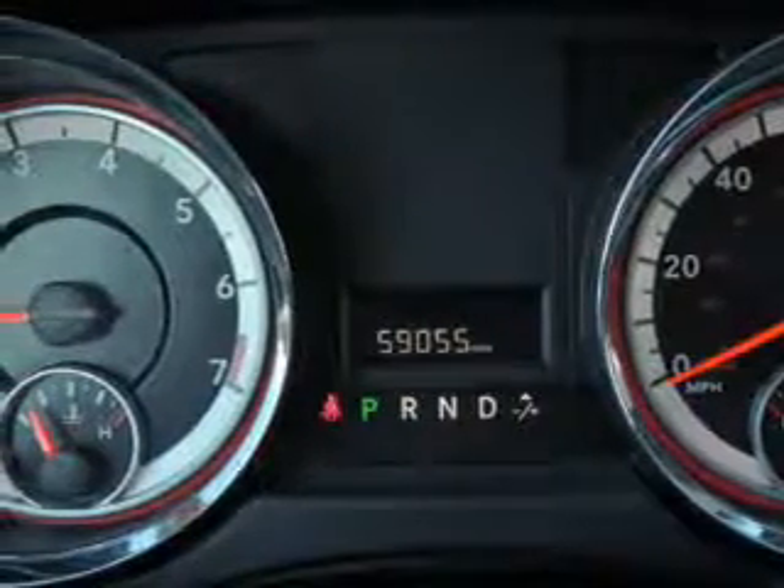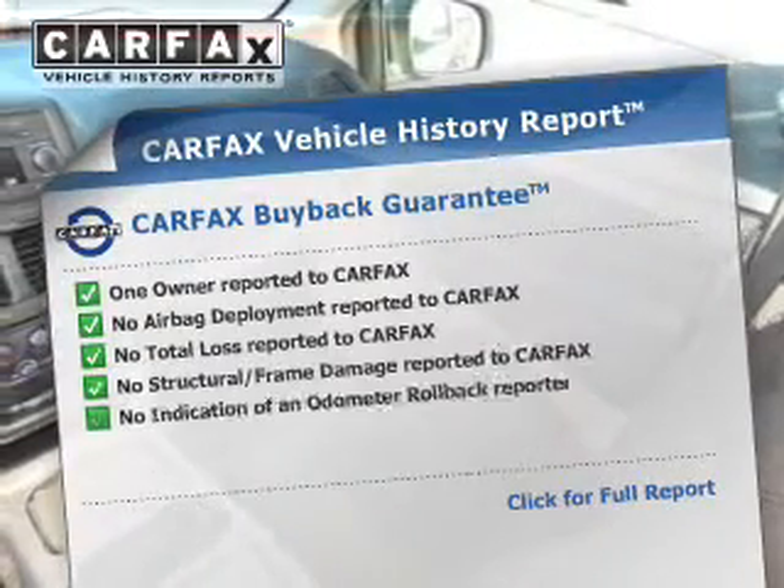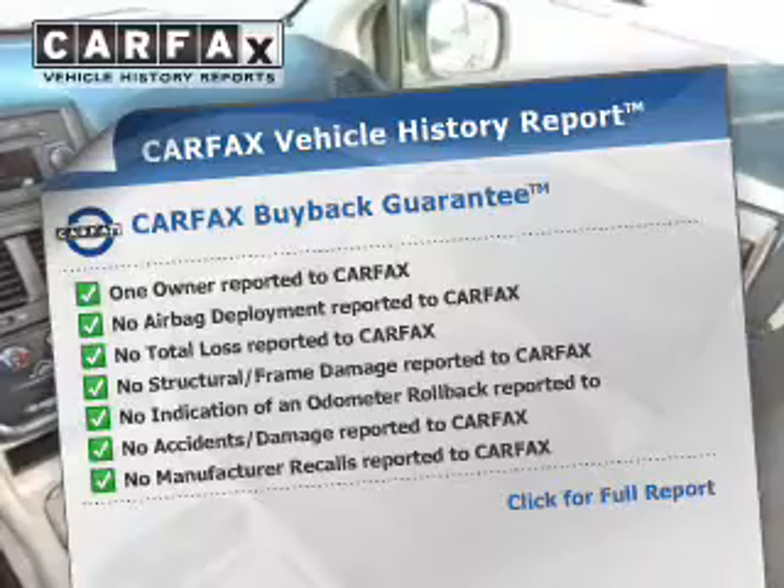Anti-lock brakes. Rest easy knowing this vehicle comes with a Carfax vehicle history report from Carfax, the most trusted provider of vehicle history information.